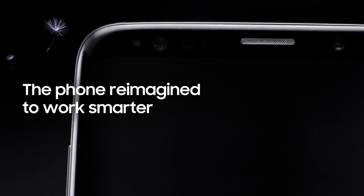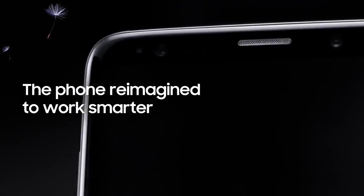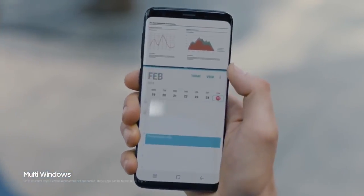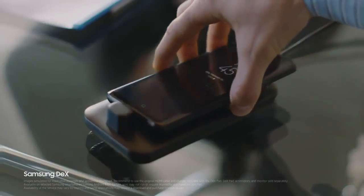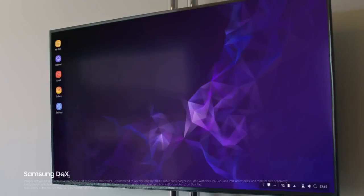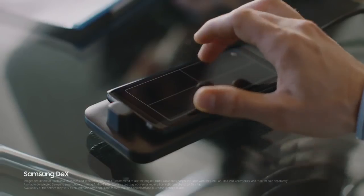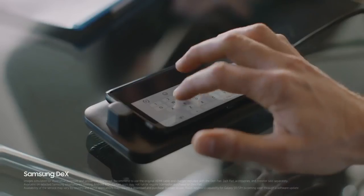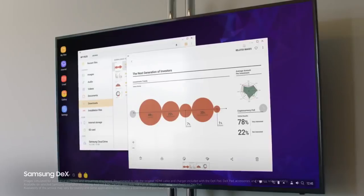Because being mobile means juggling many jobs at once, Galaxy S9's seamless multitasking lets you keep up to speed. And with Samsung DeX technology, we've reimagined the work phone to give you a PC-like experience the moment you plug in DexPad — giving you drag and drop capability, contextual menus, and resizable windows.